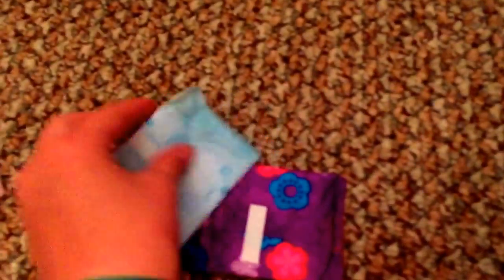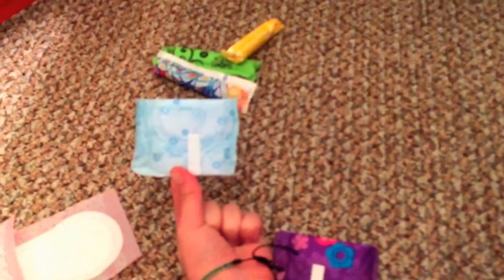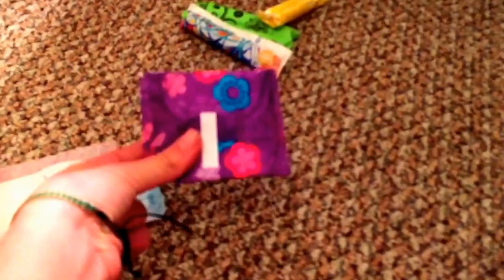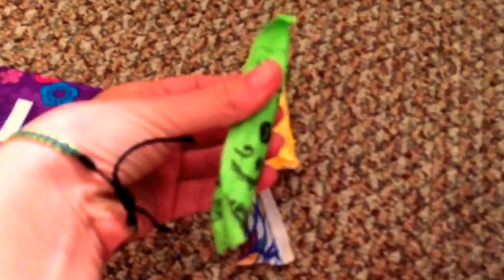Sorry about my camera being out of focus, guys. The next one is the Always Daily's Ultra Thin in the fresh scent, and then the Always Radiant liner — I love Always Radiant, it's my favorite.